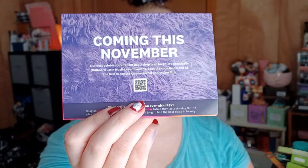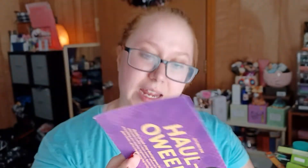This month's theme is Halloween. And on the back, it is talking about November being Glam Bag X month. The curator for Glam Bag X is Becky G.